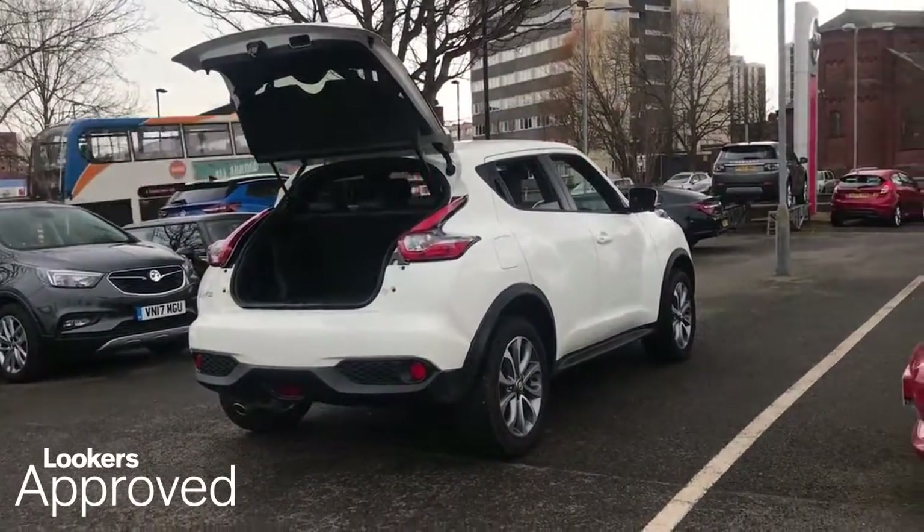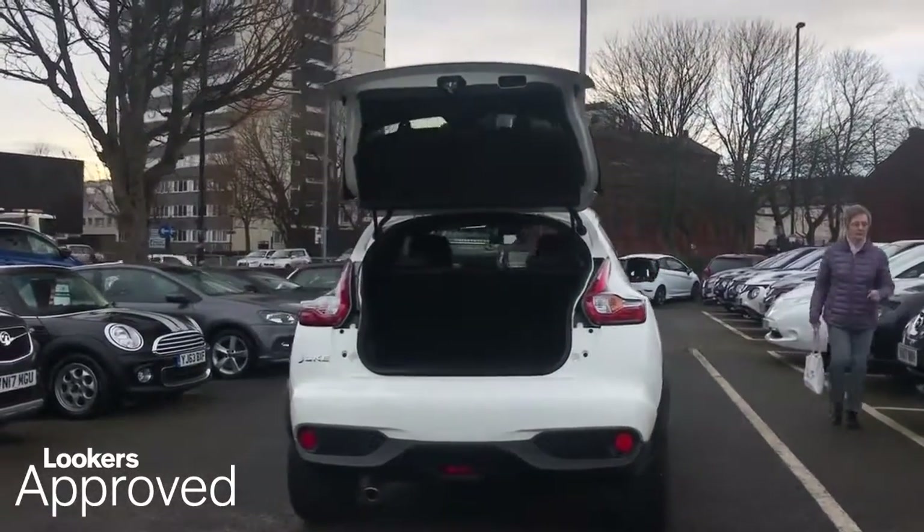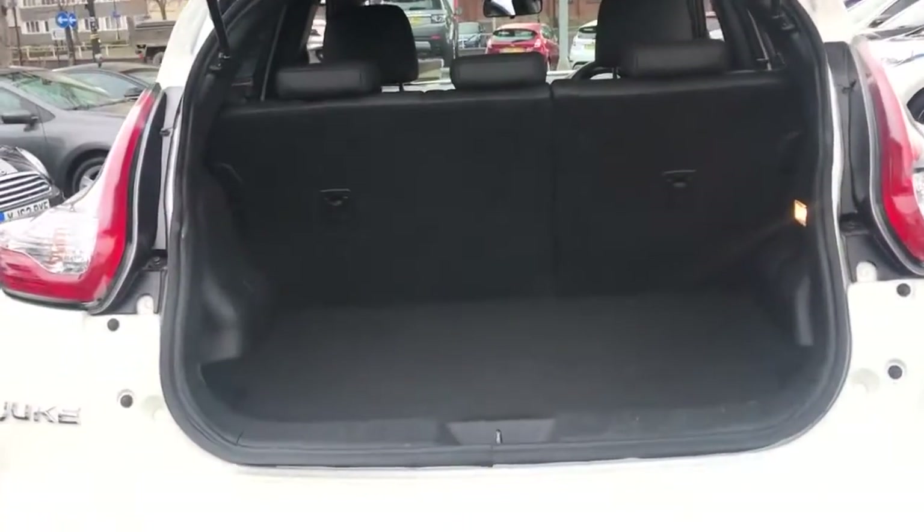5 day free insurance. Minimum 12 months roadside assistance. HPI check.